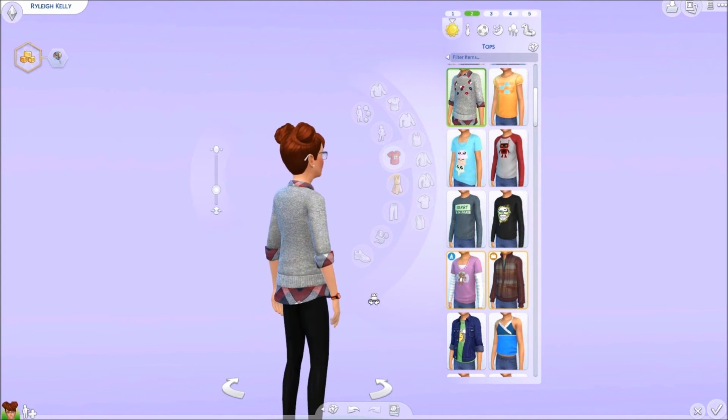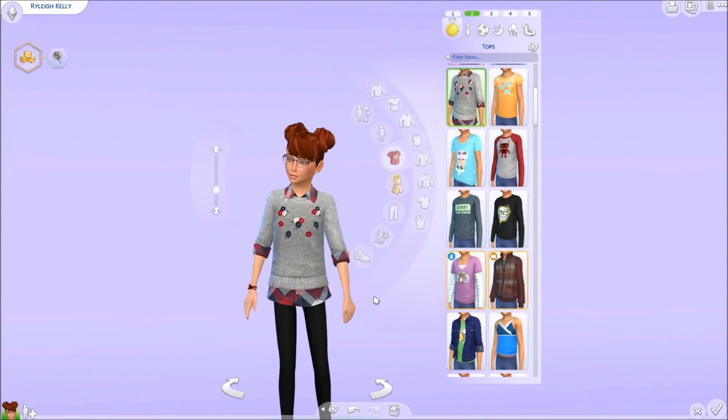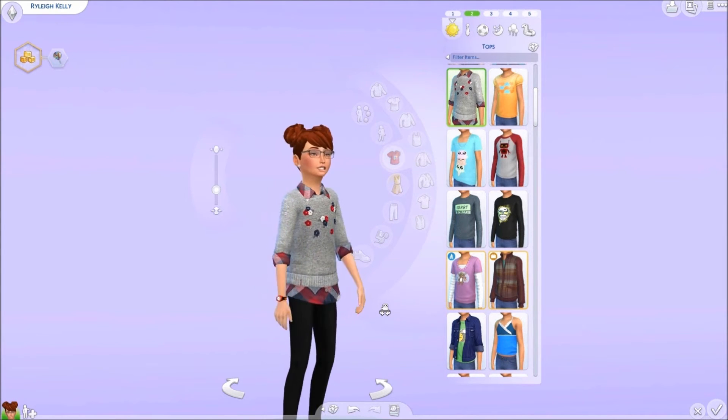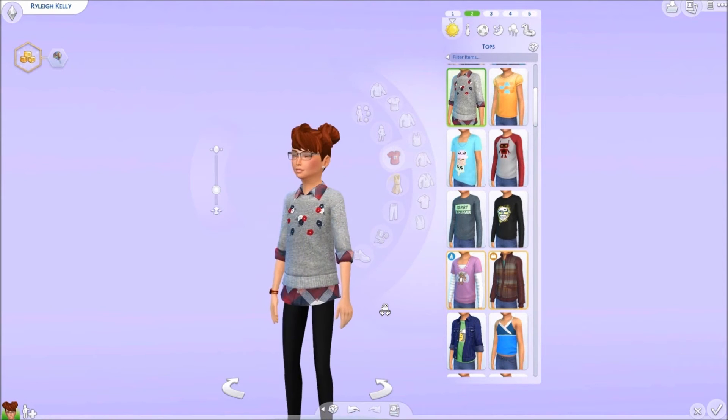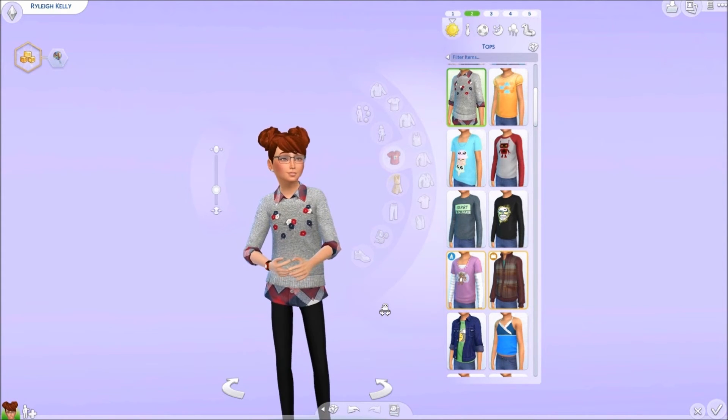Our next top is by Loka and this is the fancy fleece sweater. I think it's really cute. It only comes in one color but I love the plaid and the gray hint of texturing. It's super cute — super nerdy and super girly.